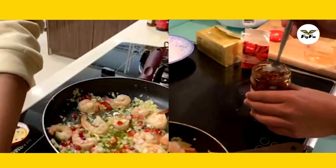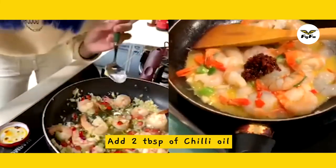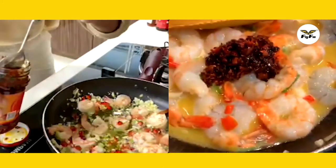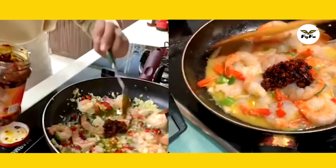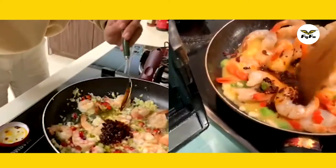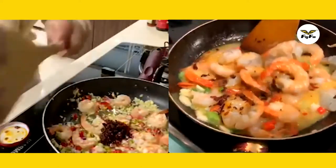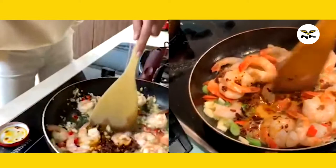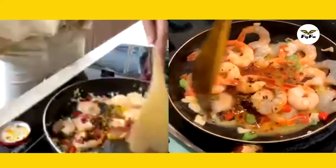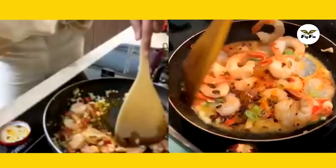I add two tablespoons of chili oil. The chili oil, actually, I made it myself. I didn't buy it at the grocery because I'm not sure if it's halal or not, and it's really hard to get. The chili oil is really easy to make — you just blend the dry chili until it becomes small pieces, then put a lot of oil and fry it all together. Put it in a small jar so you can use it every time you want to cook.